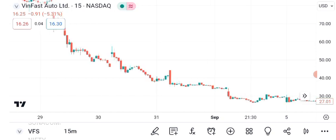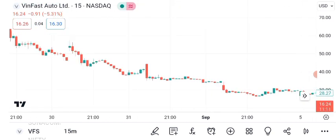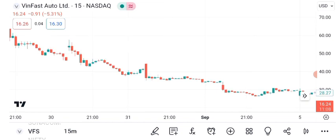Let's start with the technical analysis. Looking at VanFast's historical price data, we can see some key trends. The stock has shown a consistent upward trajectory over the past year, indicating strong bullish sentiment.